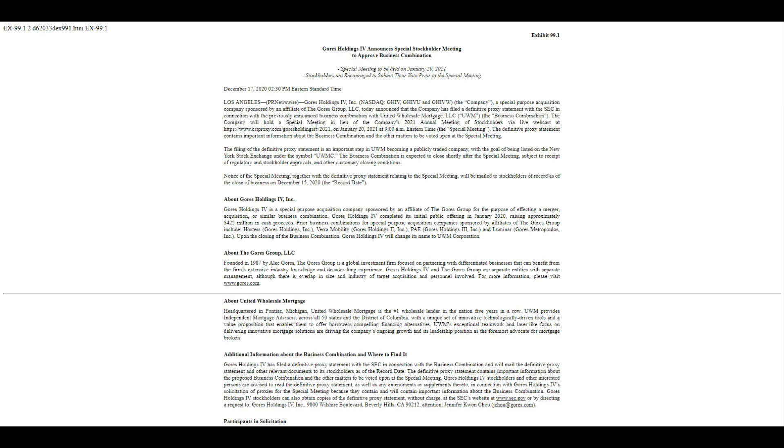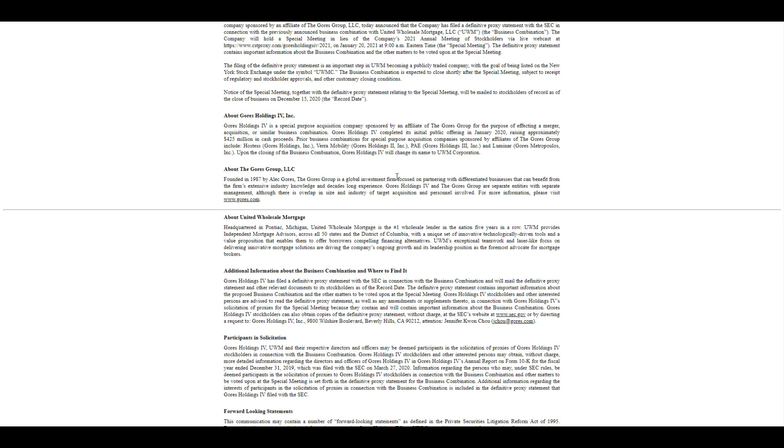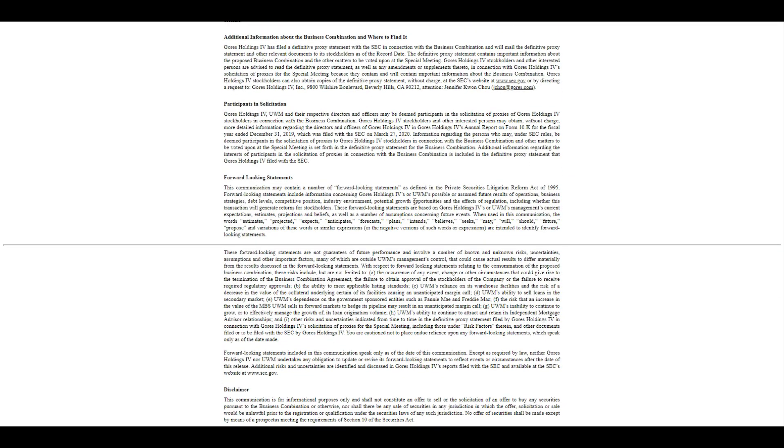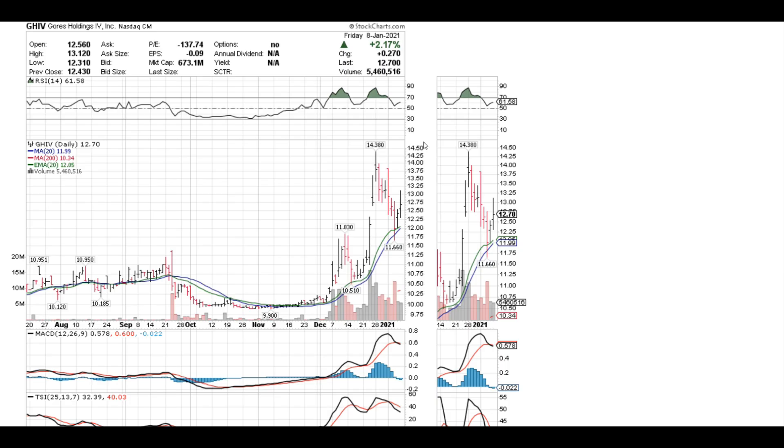According to the SEC, on January 20th their special purpose acquisition meeting will be held at 9 a.m. There's a webcast link you can use if you want to join live, especially if you've already been a shareholder and received a proxy to vote. Make sure you vote yes for the merger to go through, or else expect the stock to die if it doesn't. All in all, I think the merger will definitely go through. Gore's has been a very successful SPAC — they already did Luminar (lidar for cars) and I think they'll do pretty well.